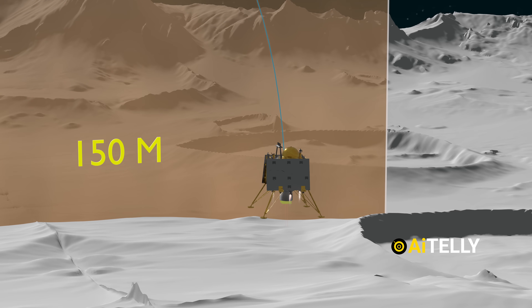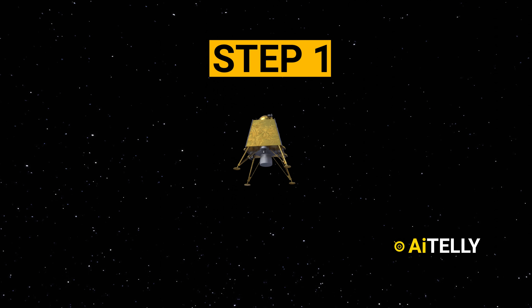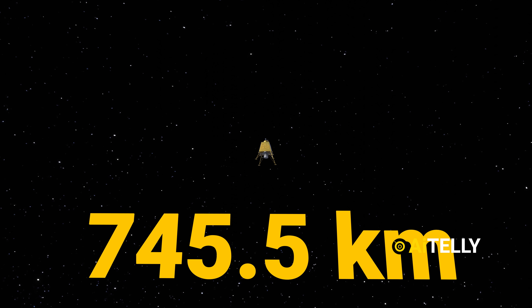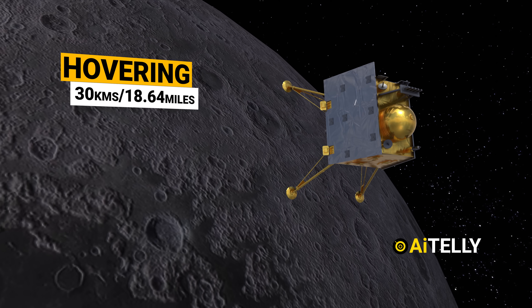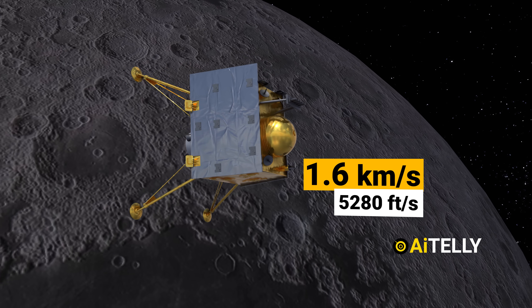Now let's look at the step-by-step process of how it would have landed. Step 1: the Vikram lander, a vital piece of Chandrayaan-3, is at a staggering 745.5 kilometers away from its landing target. It's up there, hovering around 30 kilometers above the Moon's rugged landscape, cruising along at a steady 1.6 kilometers per second.